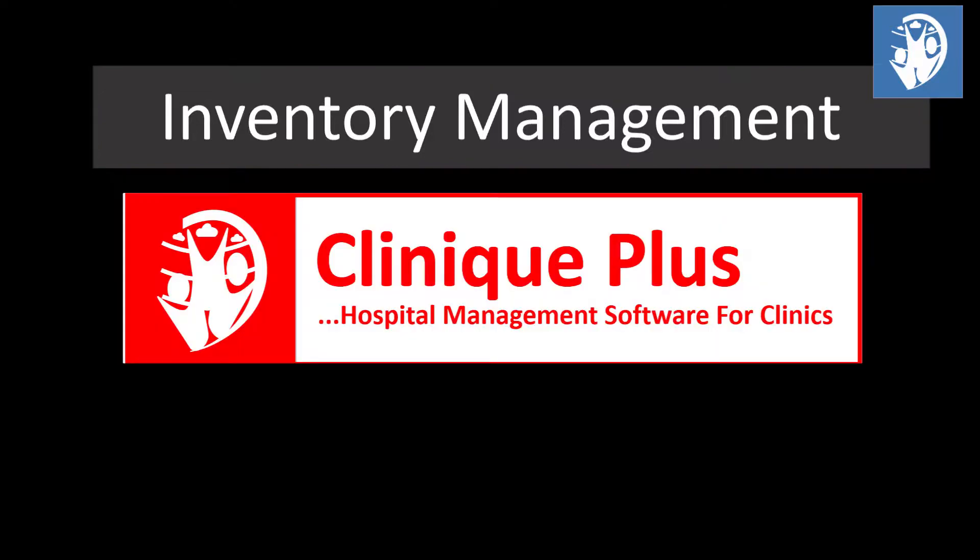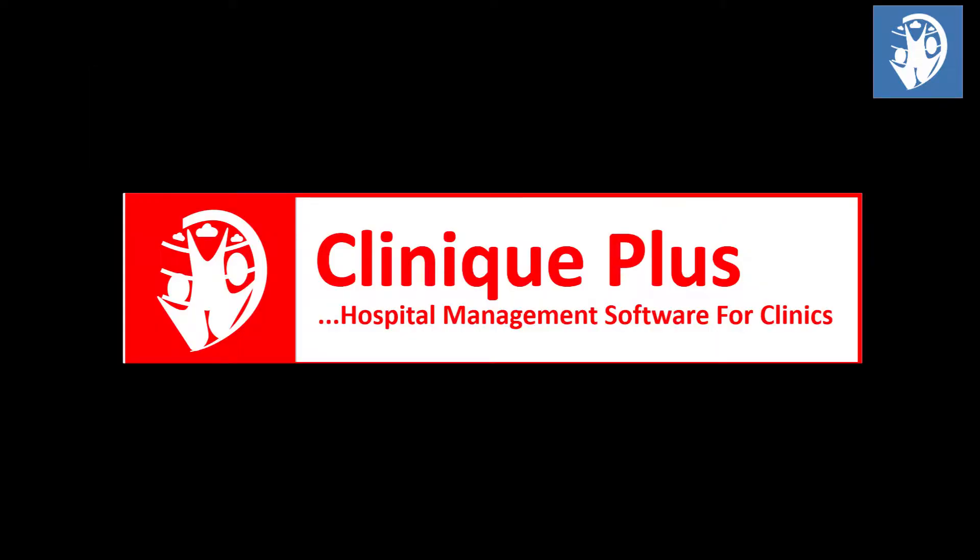Clinics Plus does all this and more. Your clinic can be at your fingertips using Clinics Plus hospital management software. Automate your clinic today and work faster, smarter, and drastically reduce costs and sharp practices.